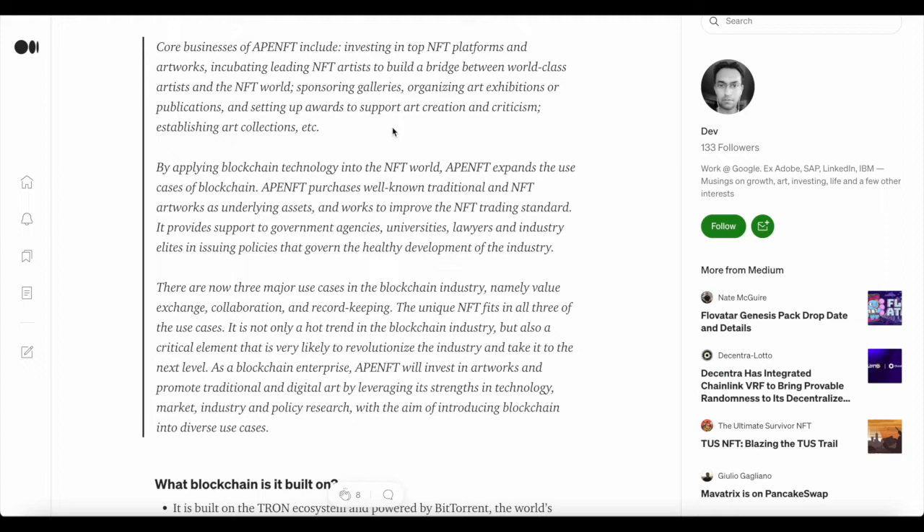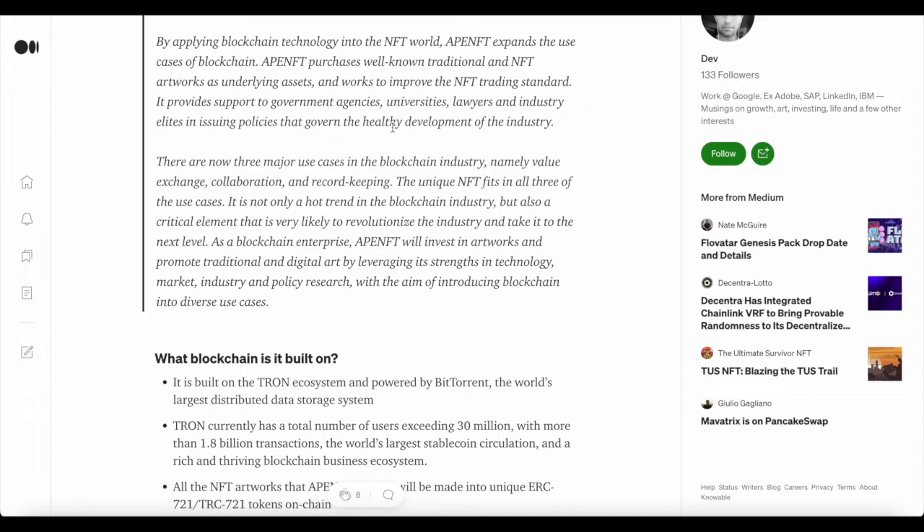The core business of APE NFT includes investing in top NFT platforms and artworks, incubating leading NFT artists to build a bridge between world-class artists and the NFT world, sponsoring galleries, organizing art exhibitions and publications, and setting up awards to support art creation and criticism, as well as establishing art collections.